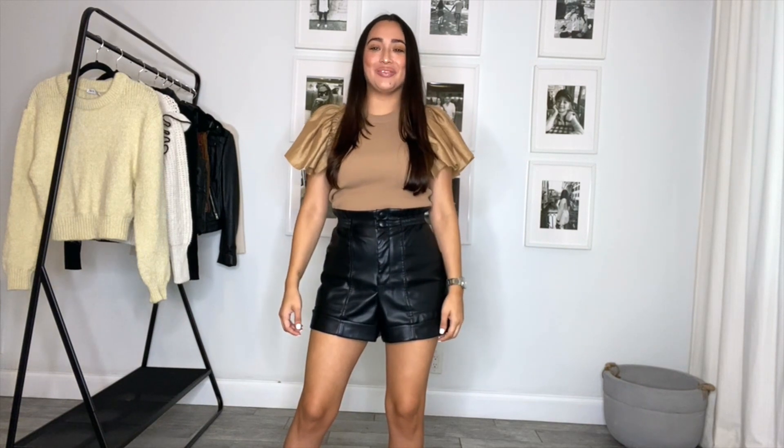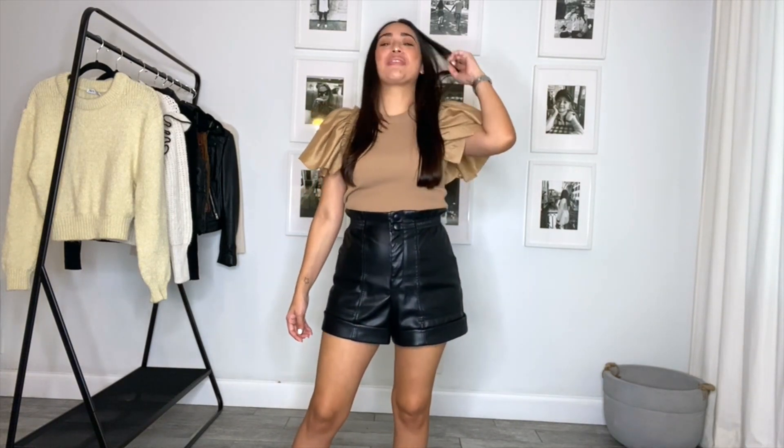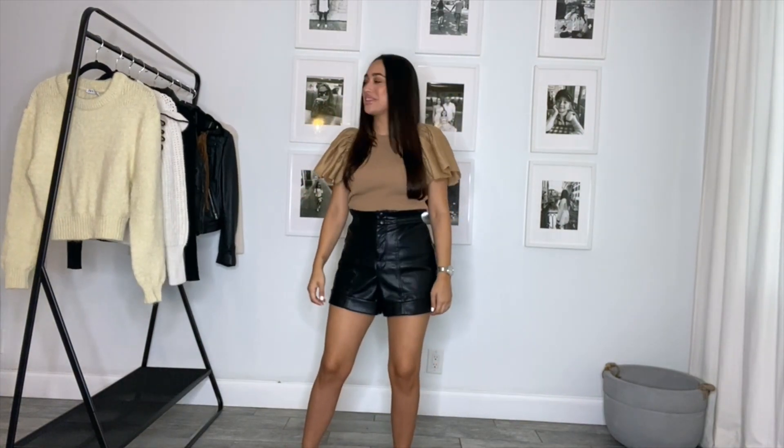Hi guys, welcome to my channel, my name is Jubisa. I want to wish you all a happy new year — I hope this year is full of happiness and health for you all. This is my first video of 2021 and I want to share with you another Zara haul. I know that you guys love Zara as much as I do, so let me show you what I got.